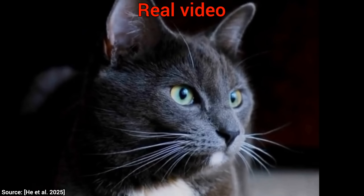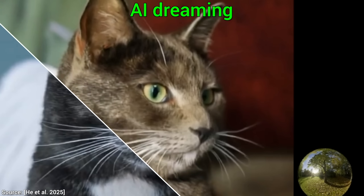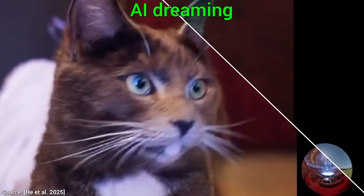Here you are looking at a real video. Now, this is not real anymore, but with new, completely different lighting, dreamed up by an AI.